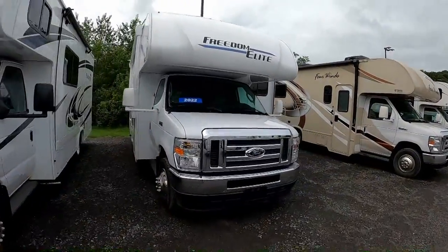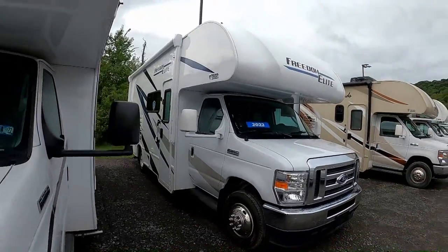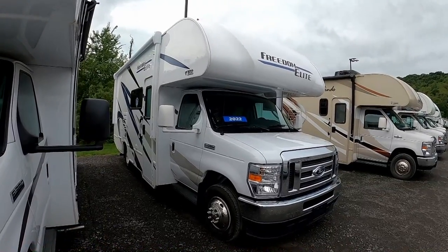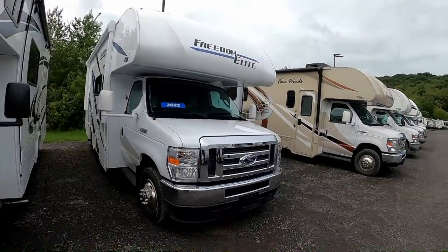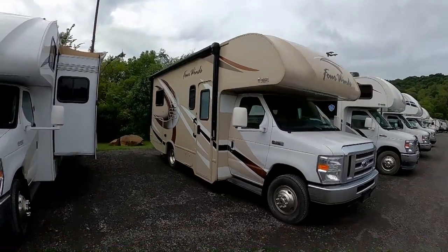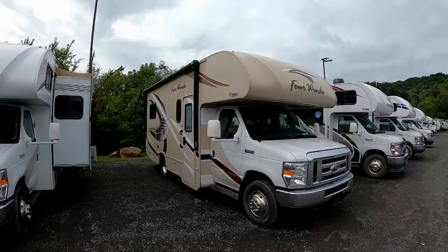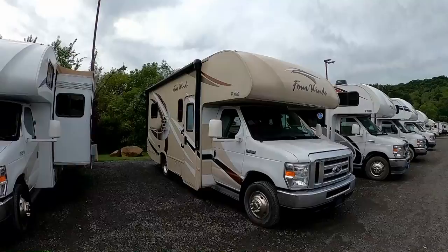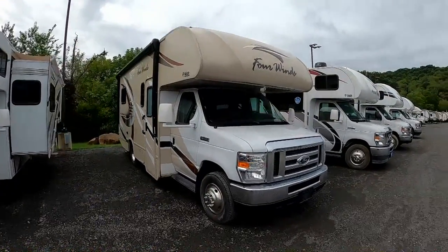At least this is a brand new one, a 2022. These shorties — on their website the very short 22-foot ones are like $85,000. And their cheapest one — this might be it here, a used 2018 — was $74,999. Let's just round that up and call it $75,000.